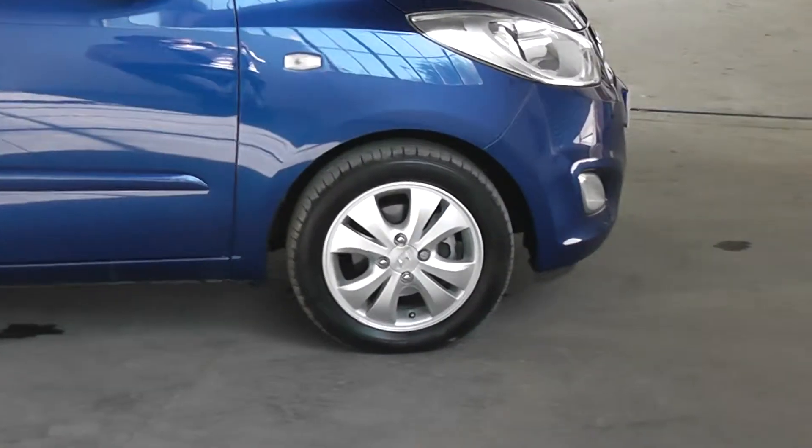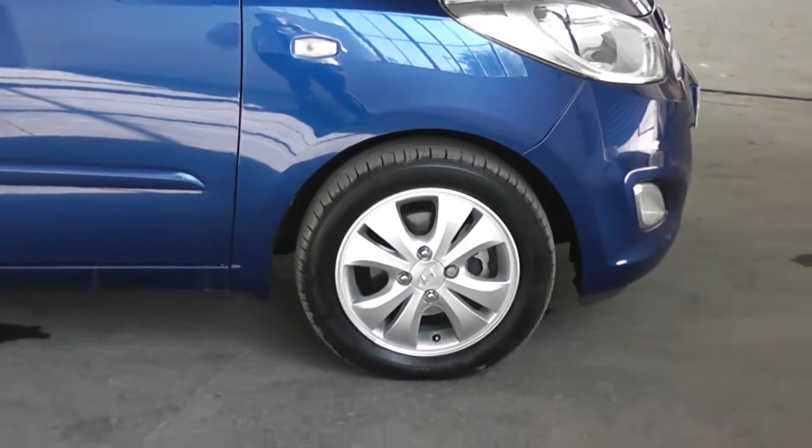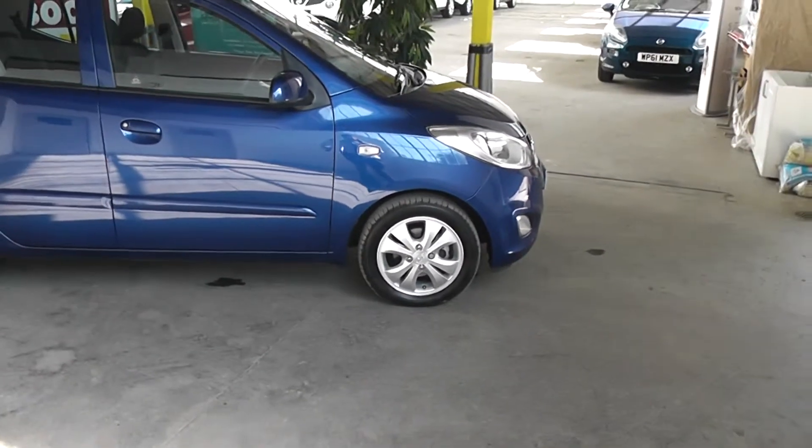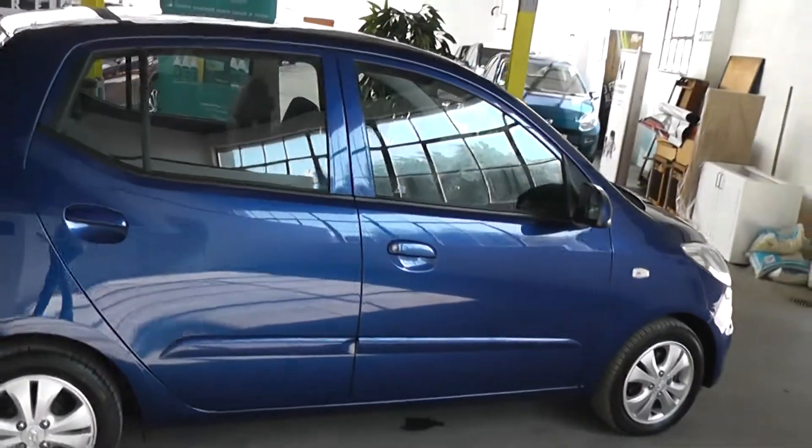As you can see, the car comes with Hyundai alloys which are in fantastic condition — no scratches, scuffs or marks at all. Also the car's tyres are in great condition, with tyre tread depth ranging between 5 and 7 millimetres on all four tyres.